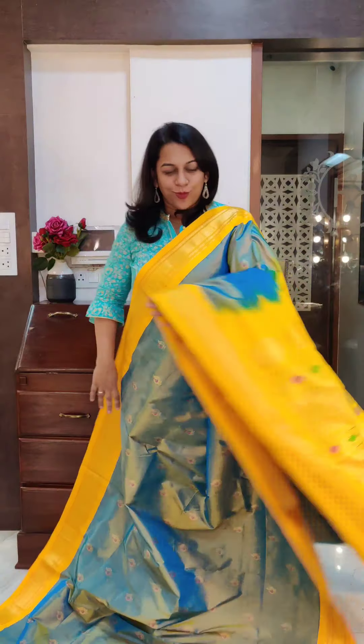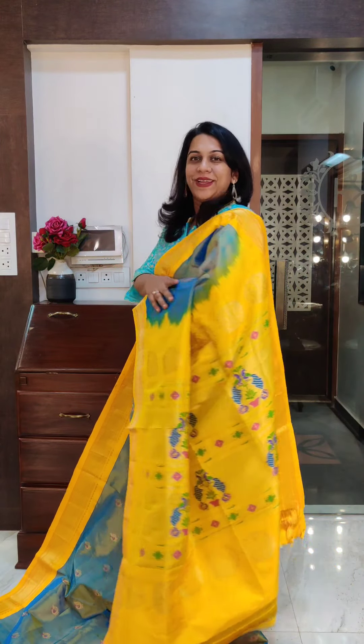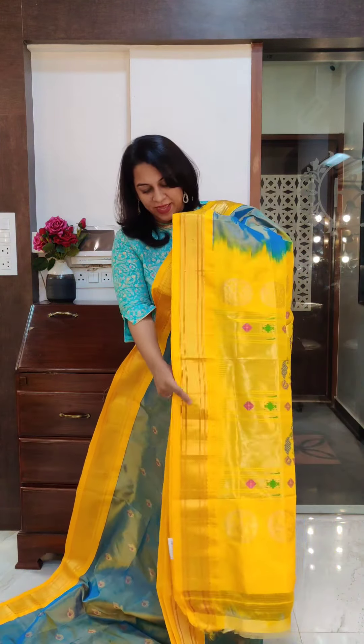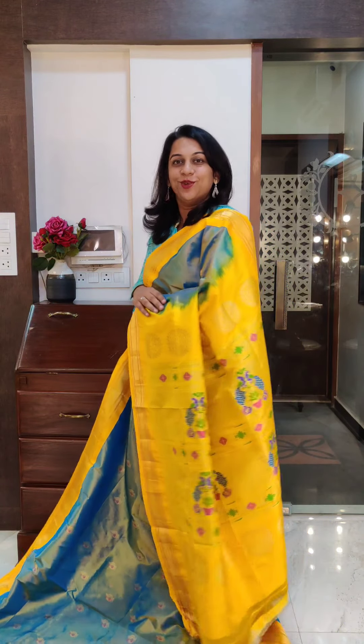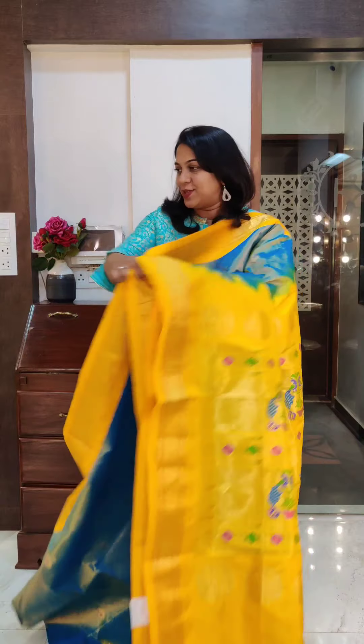This is the bright yellow border — a beautiful bright yellow. A beautiful saree. It comes with the same coloured blouse. The price range of these sarees will be 21,000 to 22,000. If you like it, please take a screenshot and send it to me on WhatsApp.